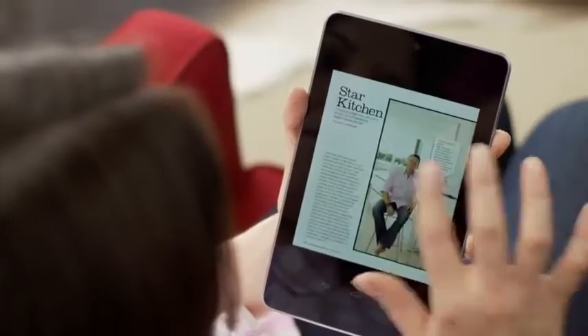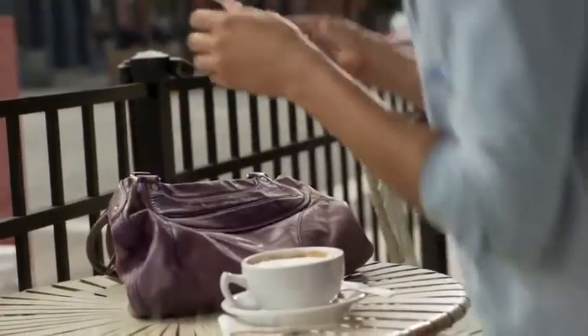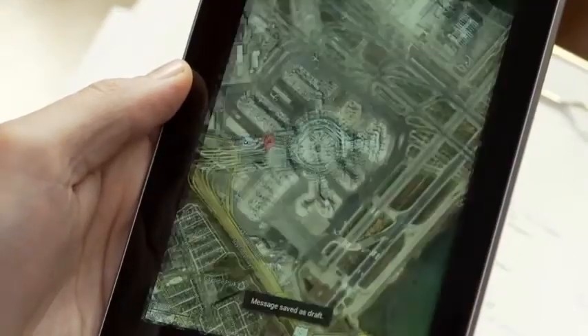It's perfect for reading on planes, in bed, in a chair, at the beach, at the pool. You're walking around with all your stuff pretty much in your pocket. With a powerful tablet like this, every touch matters. We wanted you to be able to almost feel every pixel as you touched it.